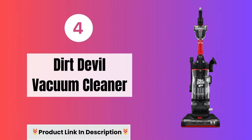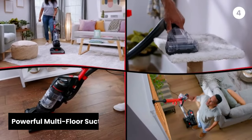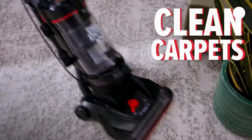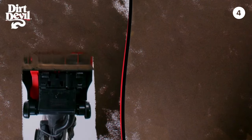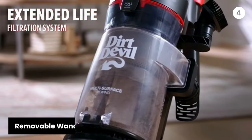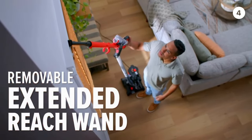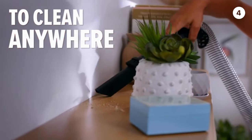Number four: Dirt Devil Vacuum Cleaner. The Dirt Devil boasts powerful multi-floor suction, ensuring efficient cleaning across various surfaces. From carpets to hard floors, this vacuum is designed to tackle dirt and dust with ease. The removable wand provides continuous suction and extra reach to clean more than just floors, letting you effortlessly reach high places and above-floor surfaces.